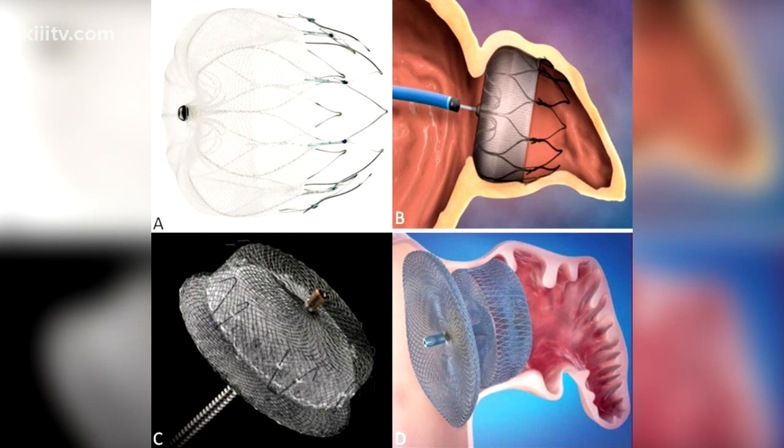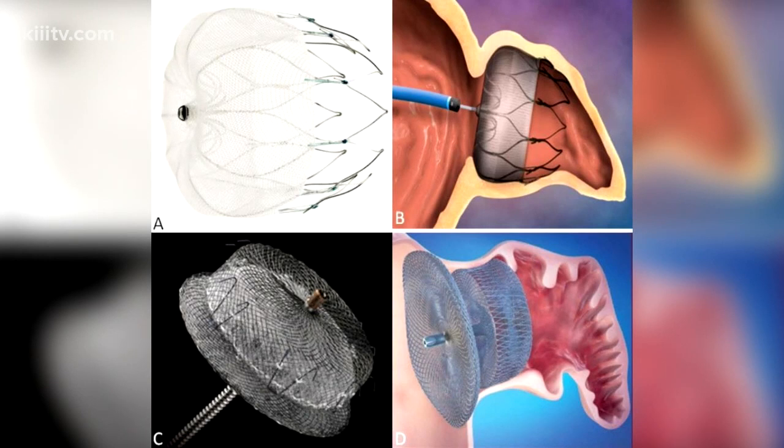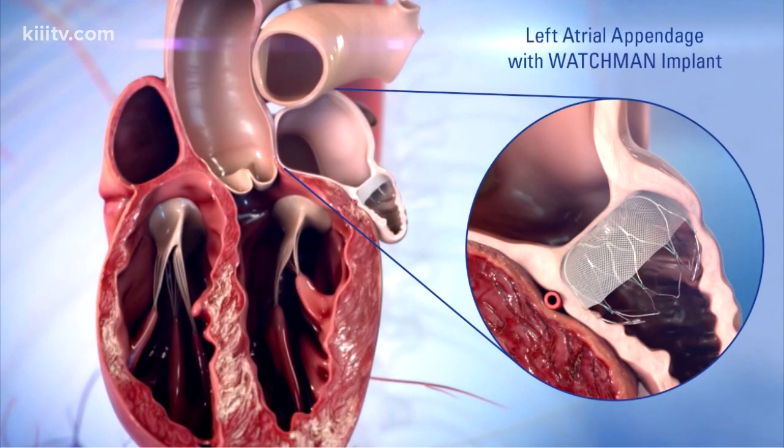In patients who have atrial fibrillation, generally you're put on a blood thinner. There are quite a few patients out there who just can't tolerate a blood thinner. So in these patients we will suggest that we put a Watchmen device like this to occlude that area that potentially increases your likelihood of stroke, where we believe the clots are coming from.